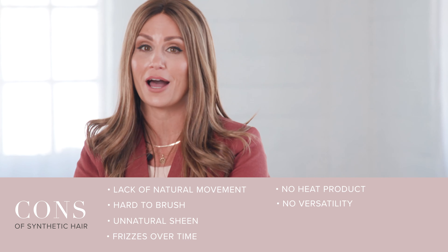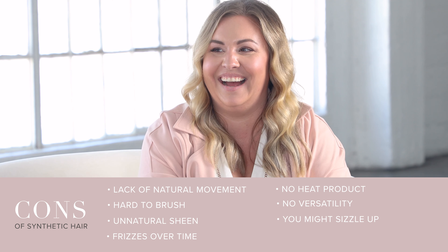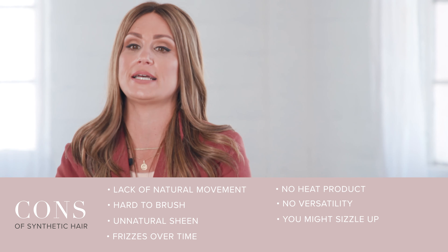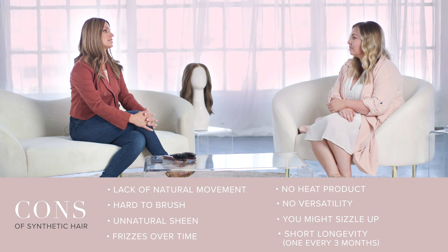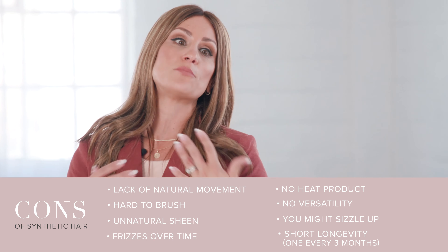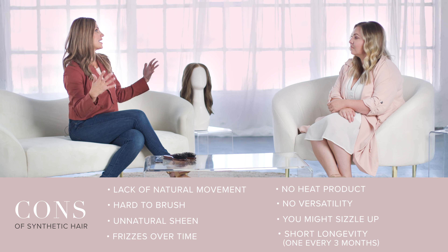Also, if you're like a baker or you like to sit around the fire pit, stay away because you might sizzle up. The last thing that is a huge factor and a decision is the longevity of the piece. Synthetics just do not last as long. When you think about budget — although they are budget friendly — you're looking at buying a synthetic piece more often, say every two to three months. You've got to think about that long term and how that affects your wallet.